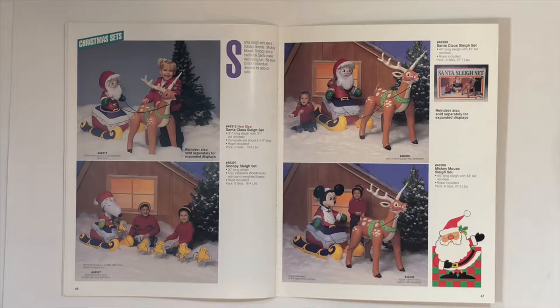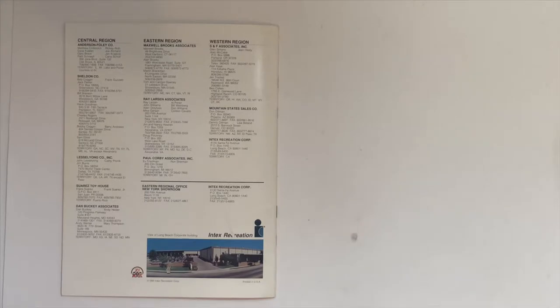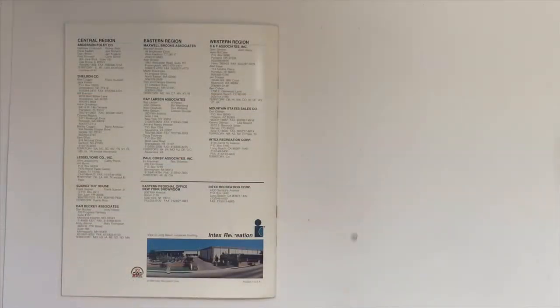Snoopy Santa and Mickey Mouse Santa. Inflatable Santa on a sleigh with one reindeer, or Snoopy Santa on a sleigh with four Woodstocks. And the last page — a list of all their distributors and a picture of the front of the corporate building. No address this time... actually it is right here.